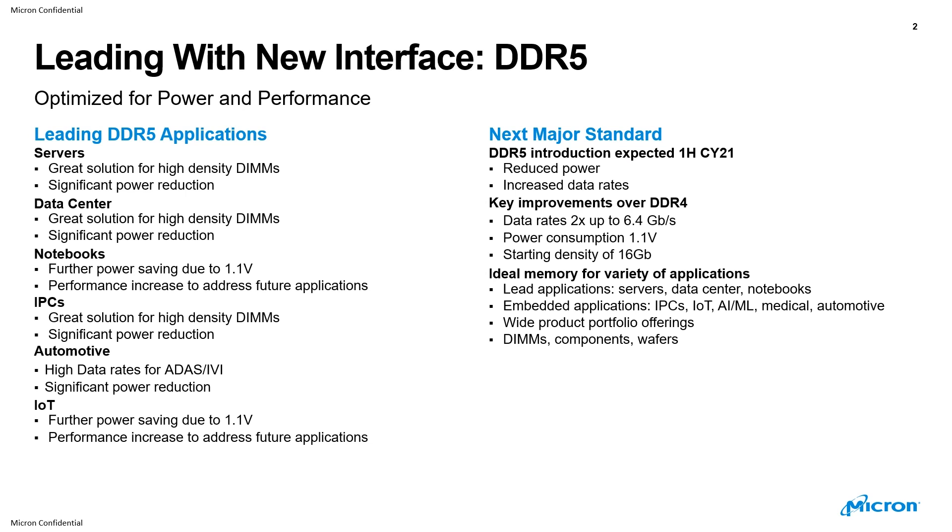The IoT space will benefit from further power savings and also performance increases to address future applications. DDR5 is really the next major standard versus DDR4. Introduction is expected in the first step of calendar 2021. Reduced power and increased data rates are the key points.